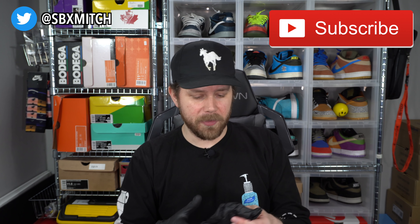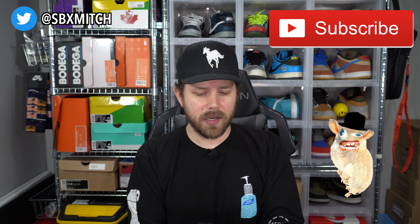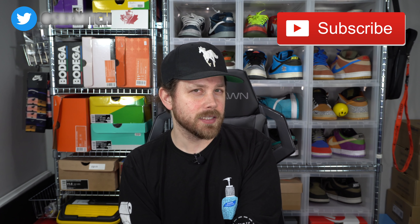Hey guys, welcome to the channel — this is my normal voice, I always talk like this. Nope, it's me SP Mitch. Who am I? Not important. You can follow me on Twitter and subscribe to the channel if you want to see more videos like this. I do tons of giveaways too — just kidding, I don't feel like buying subscribers.